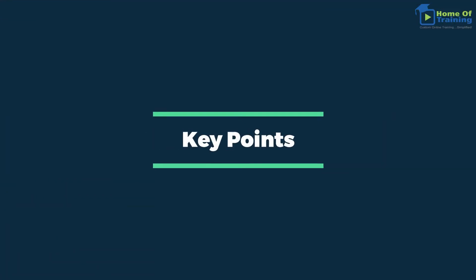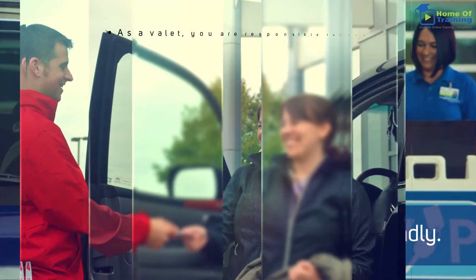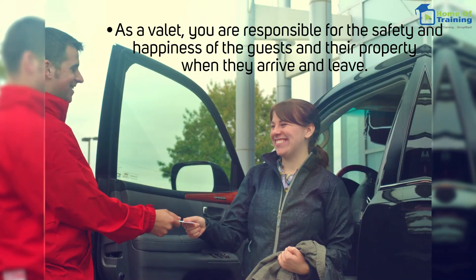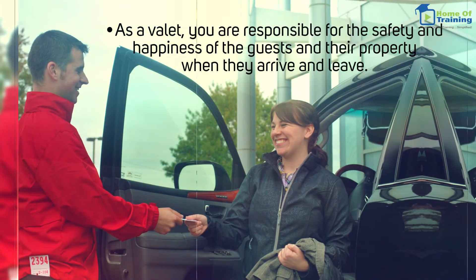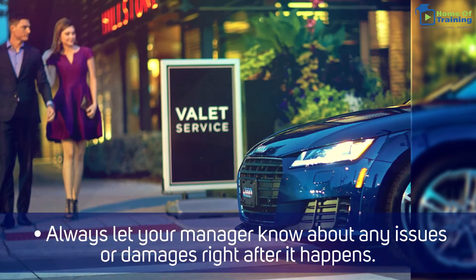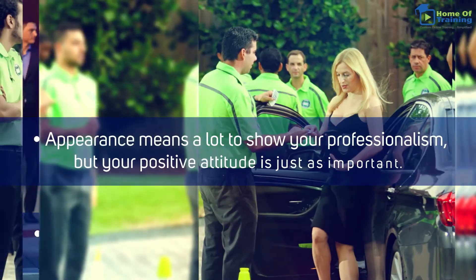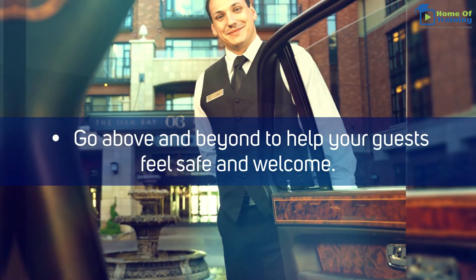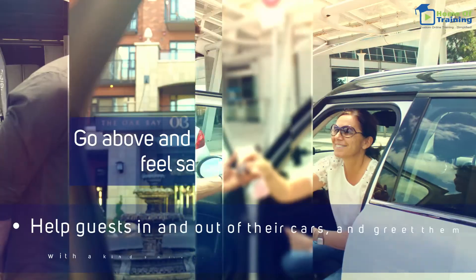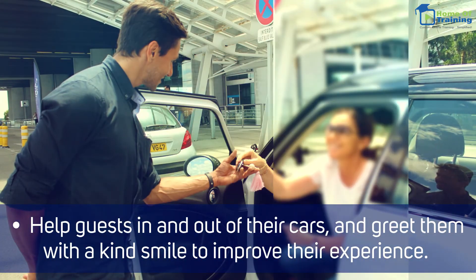Key points. Remember to be fast, efficient, and friendly. As a valet, you are responsible for the safety and happiness of the guests and their property when they arrive and leave. Always let your manager know about any issues or damages right after it happens. Appearance means a lot to show your professionalism, but your positive attitude is just as important. Go above and beyond to help your guests feel safe and welcome. Help guests in and out of their cars and greet them with a kind smile to improve their experience.